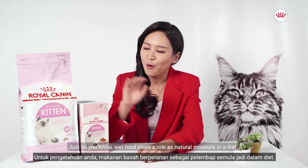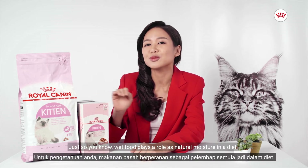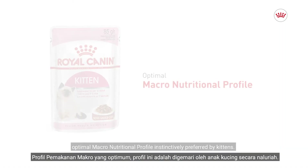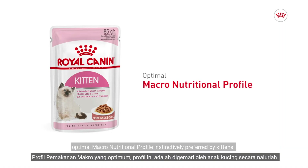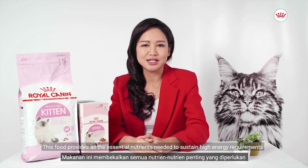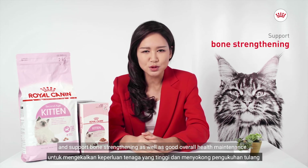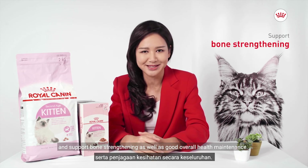Just so you know, wet food plays a role as natural moisture in a diet. Royal Canyon Kitten in gravy is formulated to match the optimal macronutritional profile instinctively preferred by kittens. This food provides all the essential nutrients needed to sustain high energy requirements and support bone strengthening as well as good overall health maintenance.